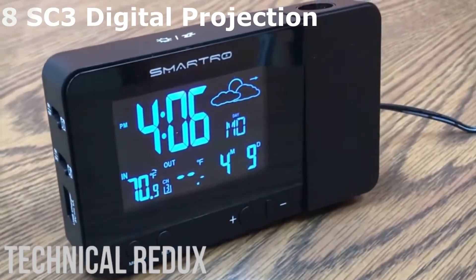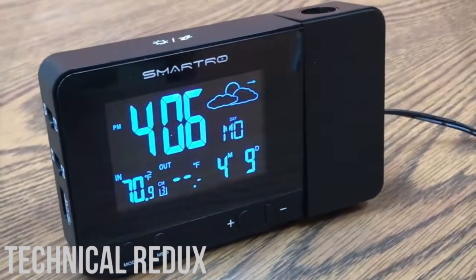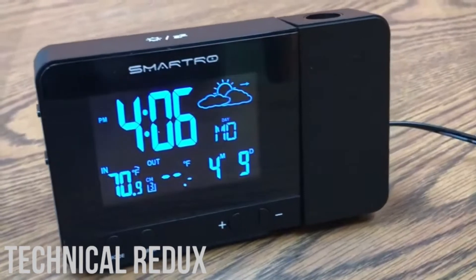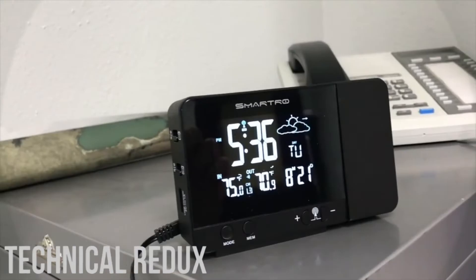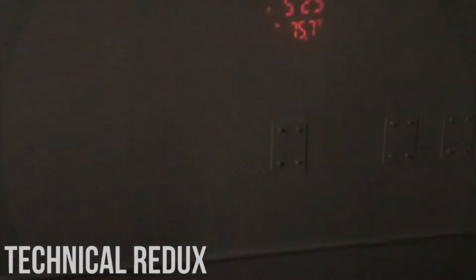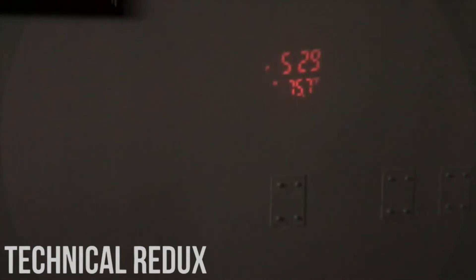Number 8: SC31B Digital Projection Alarm Clock. The SC31B Digital Projection Alarm Clock is a digital alarm clock that can project a digital image of the time on your wall. It has a modern design with LED lights and a digital display. This is extremely handy if you have bad vision and don't sleep with your glasses on, as you are limited in vision. It also has USB ports for charging your phone or tablet, which is very convenient.